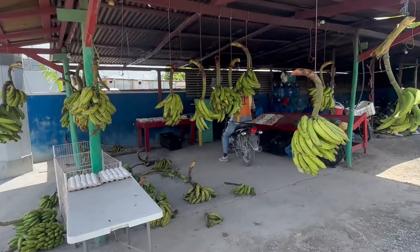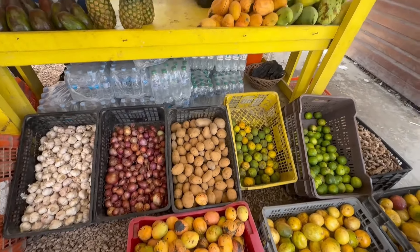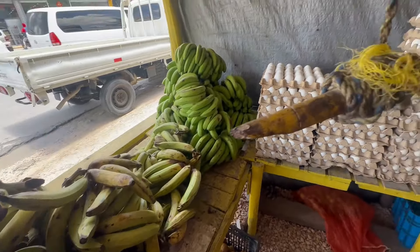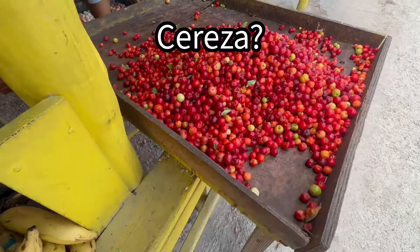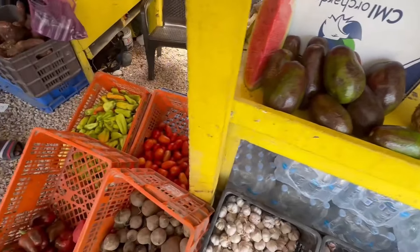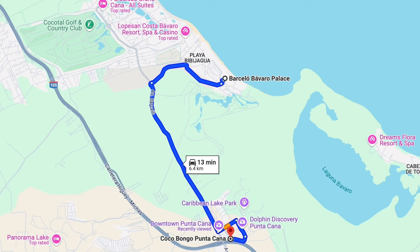The next day we ventured out to find local produce sold at a farmer's market. I wanted to get some mangoes. It was a fruit experience — some I'm familiar with, some I'm not. It was just an educational process and an experience that was great to participate in.